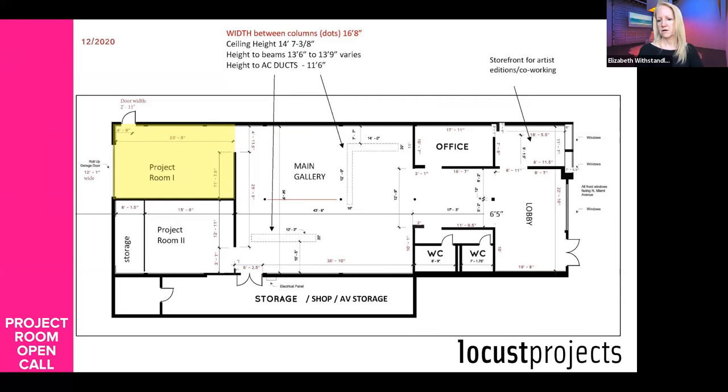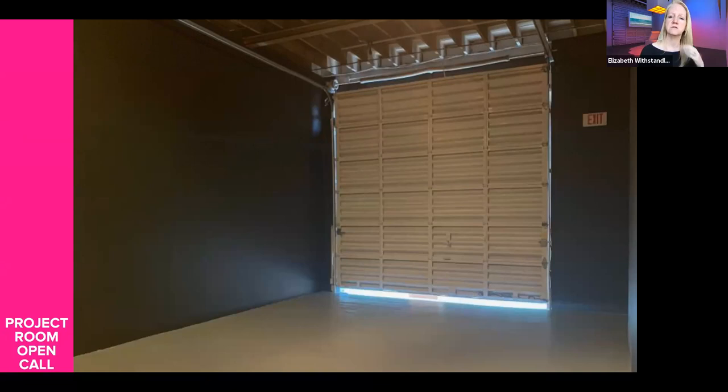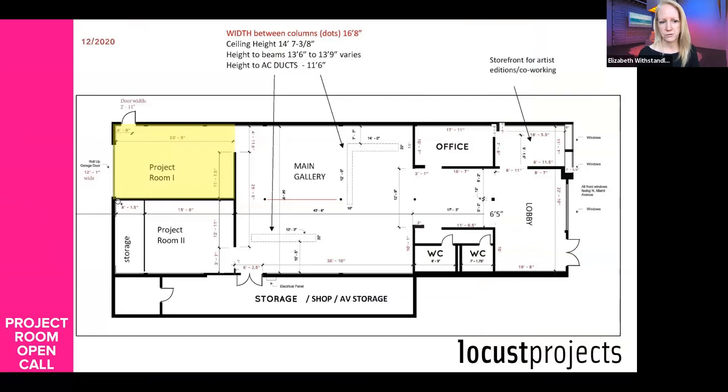Someone asked: can the roll-up door be blocked or does the space need to be accessible? The roll-up door can be left open like this, or we have put a temporary wall in front of it if you need a wall there. You can make that clear in your proposal — just draw in your floor plan that this roll-up door will have a wall in front of it, and that's fine.